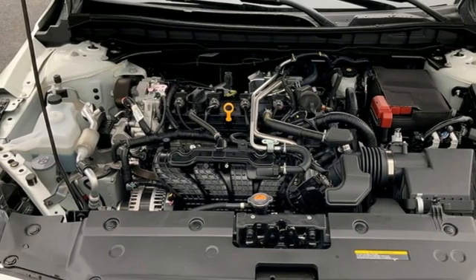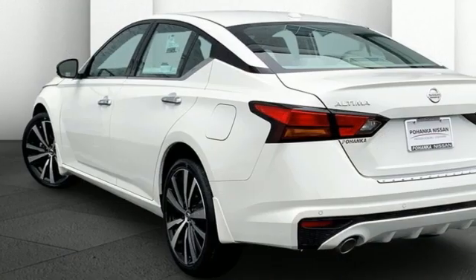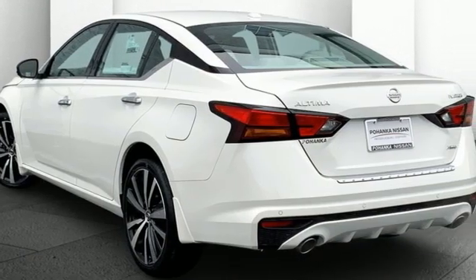Inline four cylinder engine. Express open and closed sliding and tilting sunroof. Four wheel drive. And continuously variable automatic transmission.